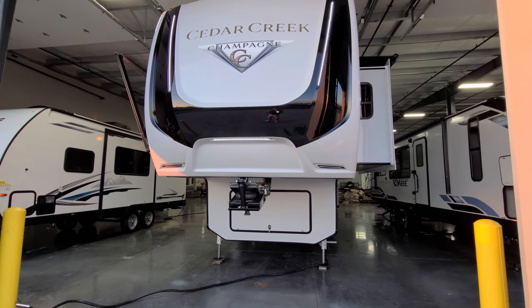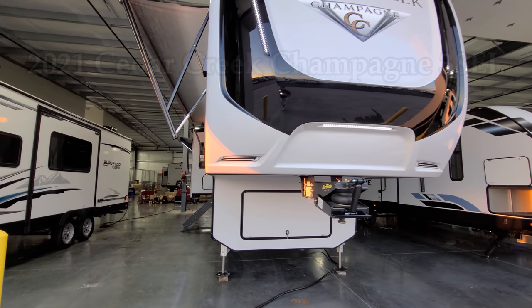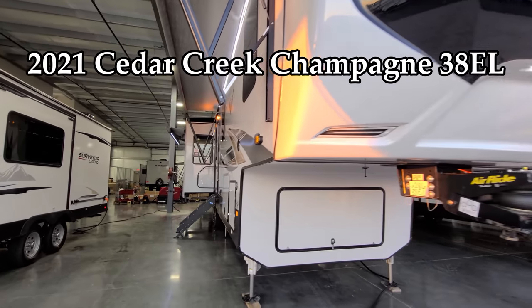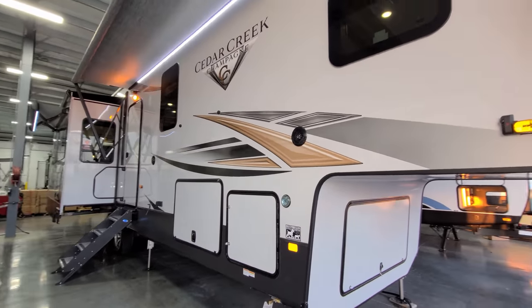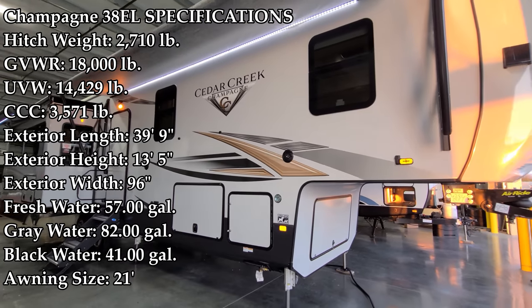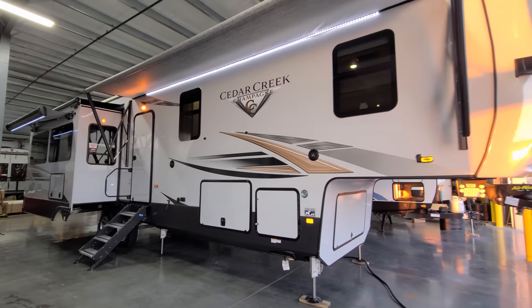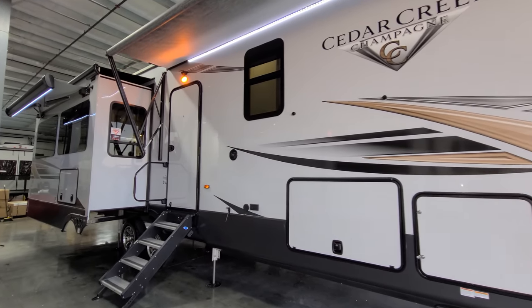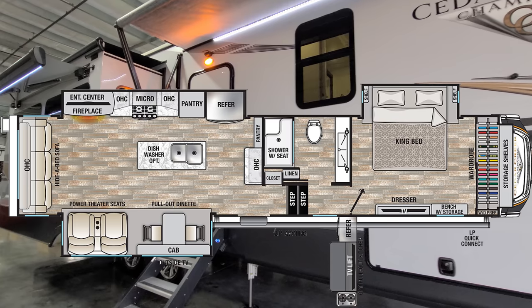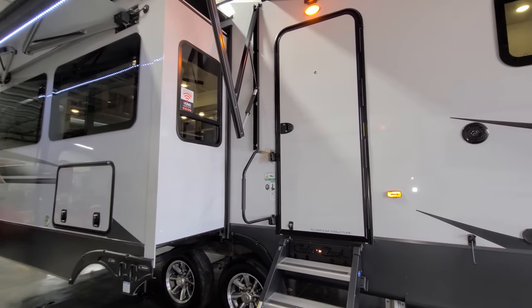Hey everyone and welcome to another All About RVs video. Today we're going to take a look at the all new 2021.5 Cedar Creek Champagne 38EL 5th wheel. This is a triple slide out rear living room 5th wheel. We're going to walk you through the inside of the RV, come back to the outside, then close it all up and show you what it looks like closed.